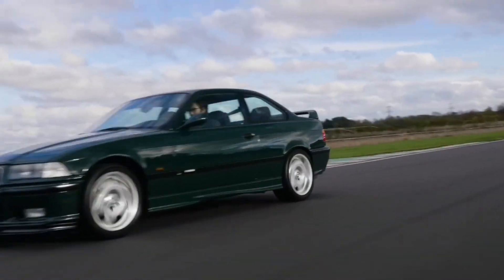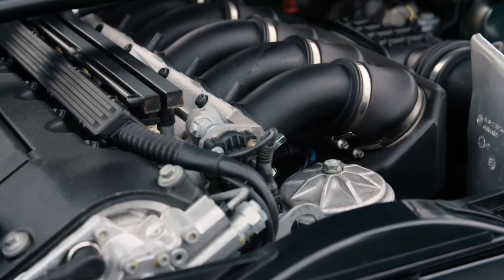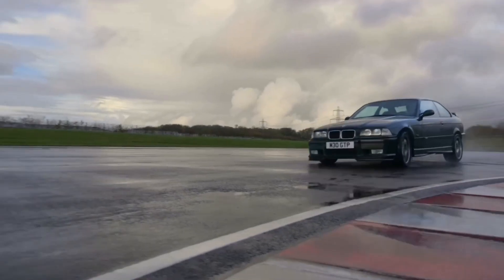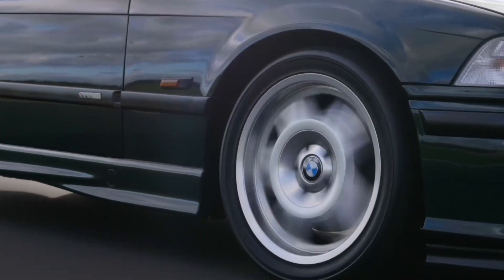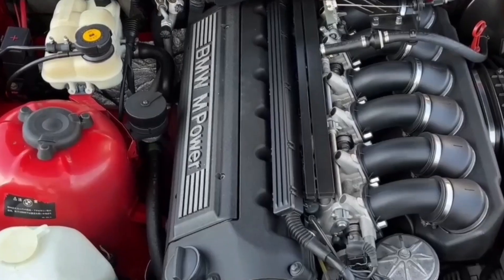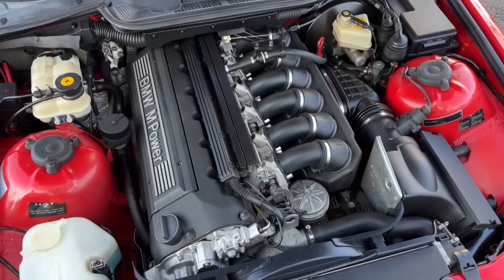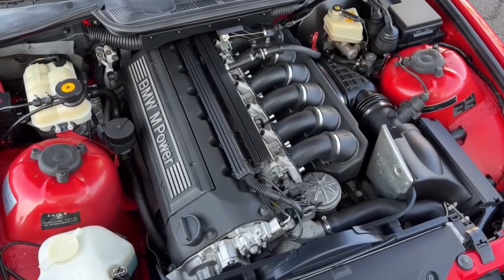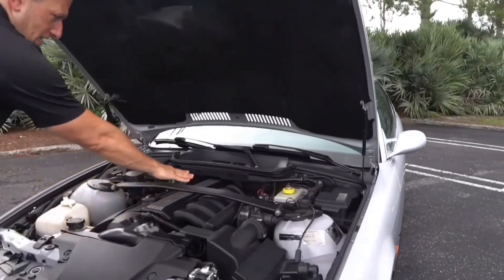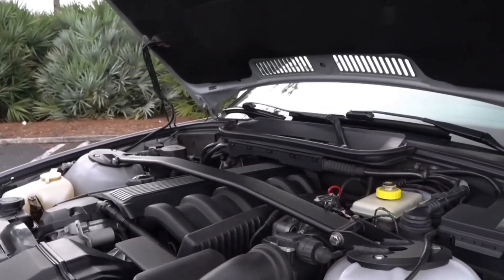Up next, we have an engine that perfectly embodies BMW's love affair with inline-sixes: the M50. Produced between 1990 and 1996, this engine replaced the M20 when it debuted in the E34 5 Series, quickly making a name for itself. With displacements ranging from 2.0 to 2.5 liters and power outputs between 148 and 189 horsepower, the M50 brought something new to the table. In 1992, it became the first BMW engine to feature variable valve timing, thanks to single VANOS on the intake cam.